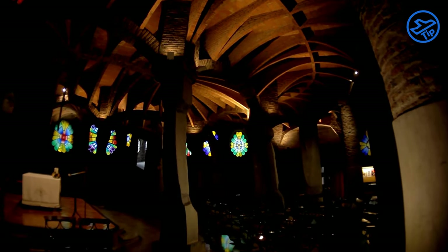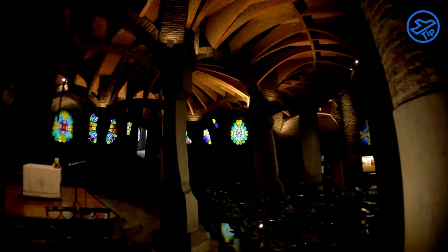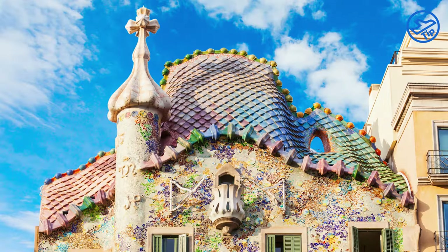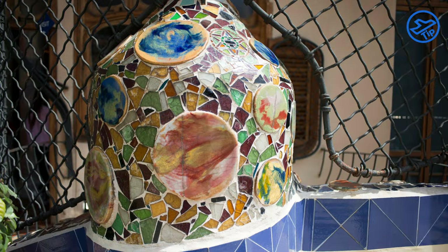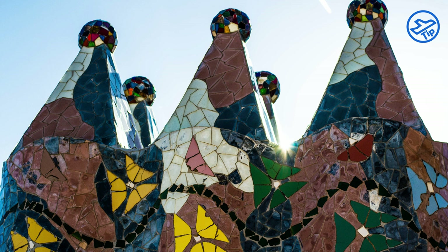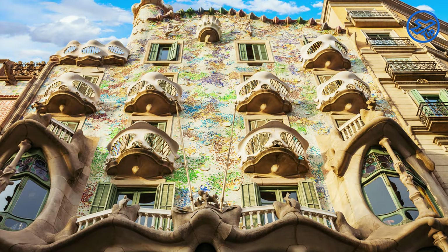The building's facade has a distinctive shape and color, with curved walls and a mosaic of colored tiles. It is also adorned with a number of ornate elements, including a dragon's head at the top and a variety of sculptures. Inside, the building is filled with a variety of interesting features, with a grand central staircase, an impressive skylight, and a variety of stained glass windows.